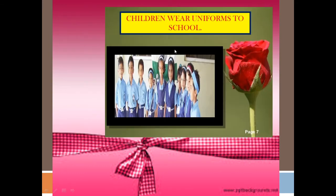Children wear uniforms to school. As all of you have seen in this picture, all children are wearing uniform.